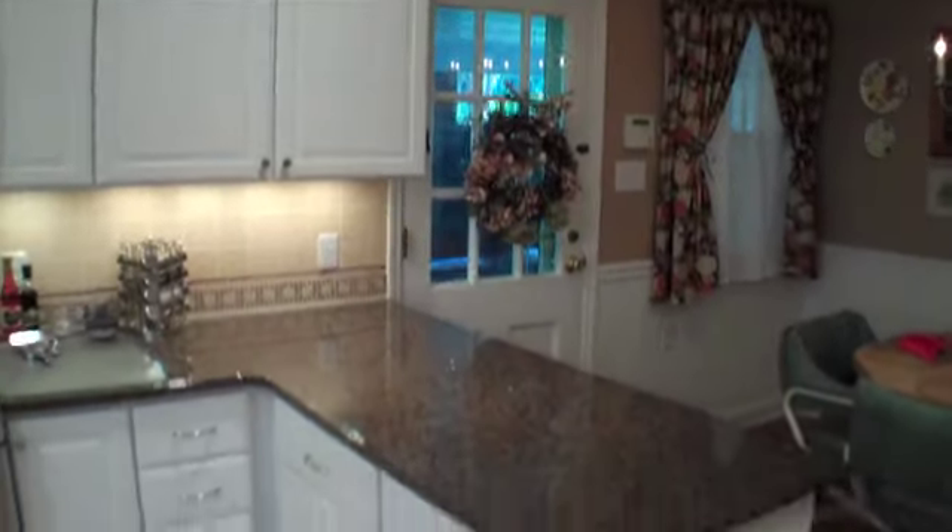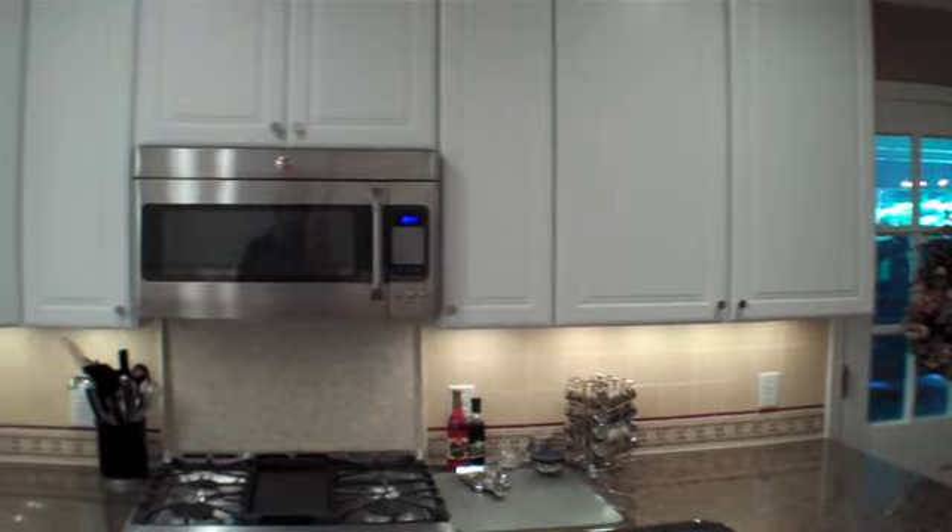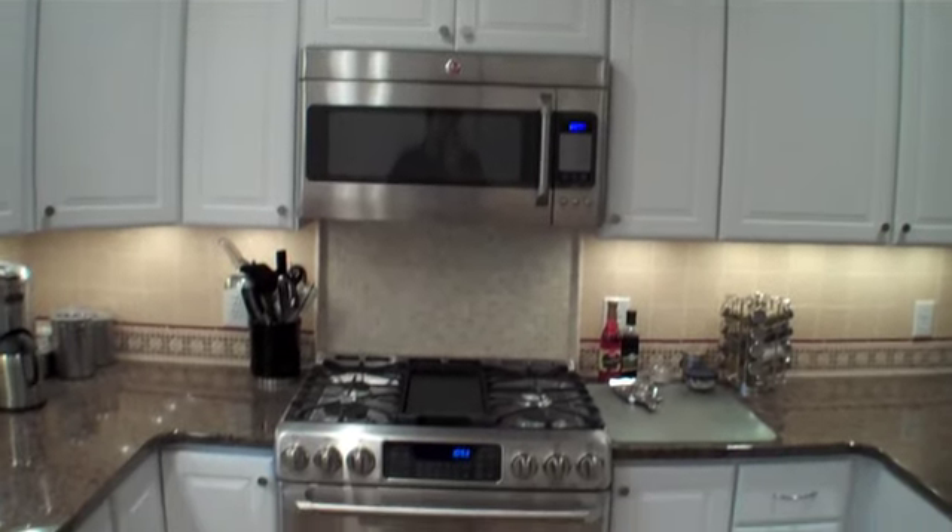It's got a very, very clean look. I have a peninsula in here. Redid the entire appliance area — upgraded it. She's got gas cooking now.